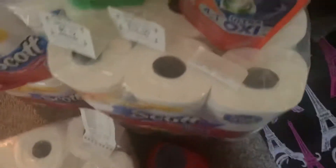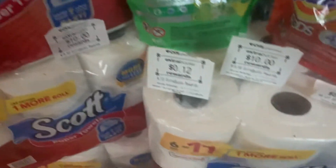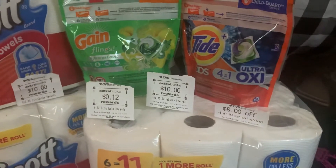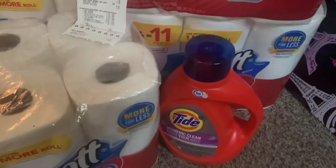I'm bringing you this haul that I got at CVS. I got two of these hauls — I picked up some paper towels, some Scott's paper towels, I got six of those, and I got two Tide Pods, game flings, and also the laundry detergent.